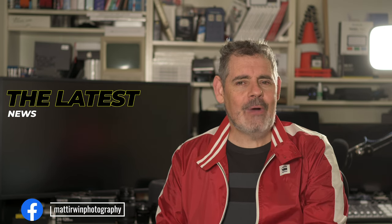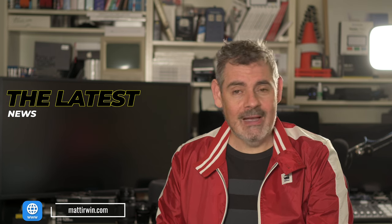G'day everybody, how are you going today? It is so good to see you and thank you for joining me for the latest wraparound the interwebs for photography and movie making news.